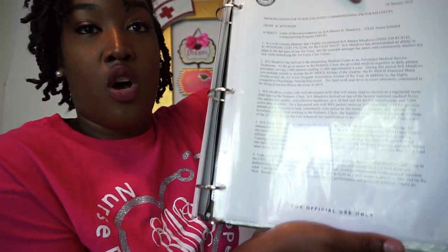The letter of recommendation is signed by your flight chief, your superintendent, and your commander. For all those that have never seen a recommendation letter — yeah, it's long.